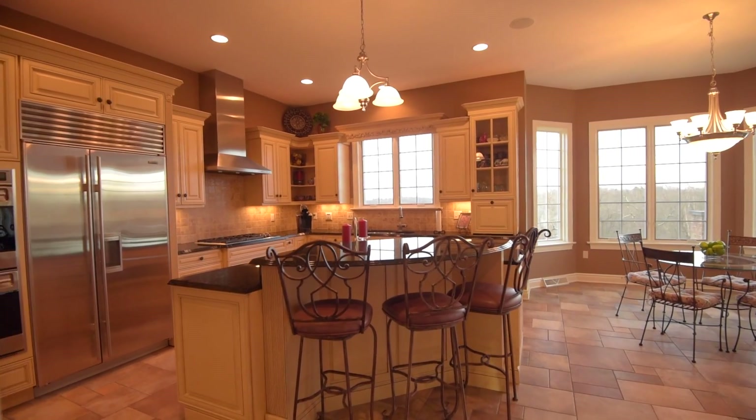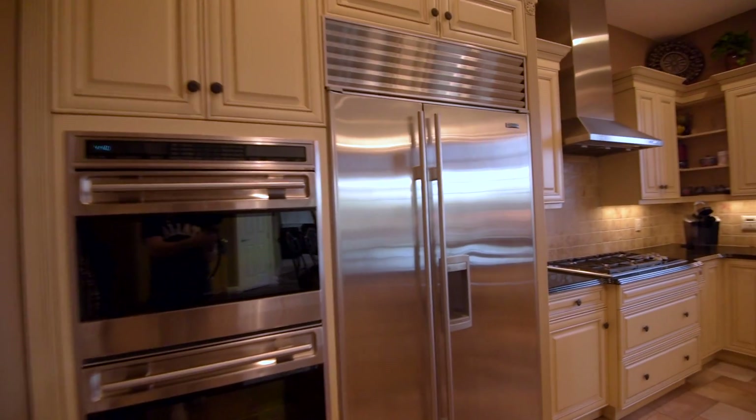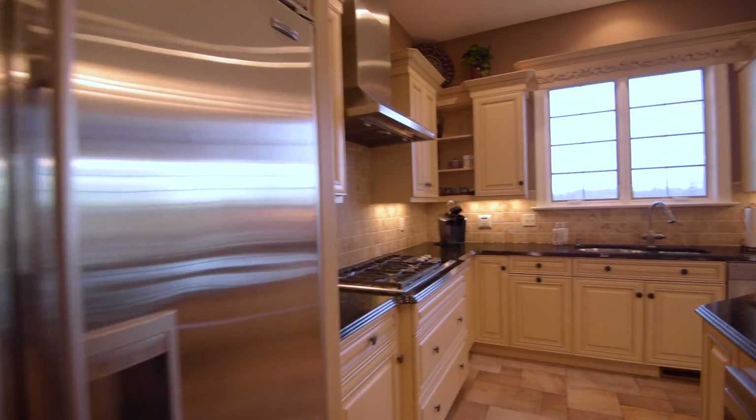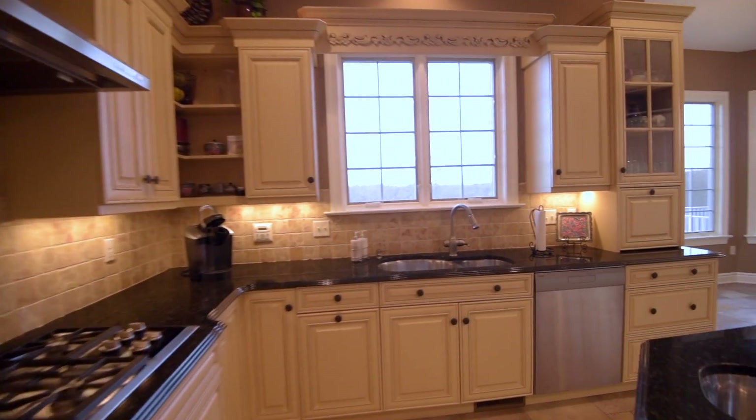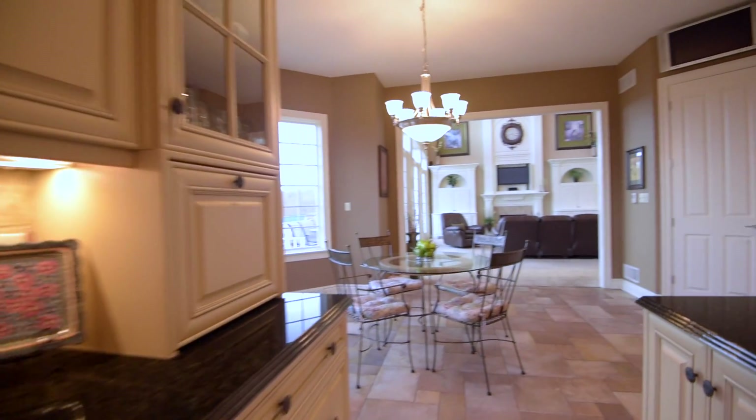Located adjacent to the impressive custom granite island kitchen that offers superb upgrades, including top-of-the-line stainless steel appliances and a multitude of built-in storage opportunities. And, of course, your well-lit breakfast nook.